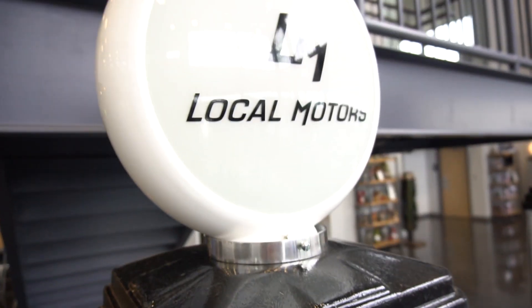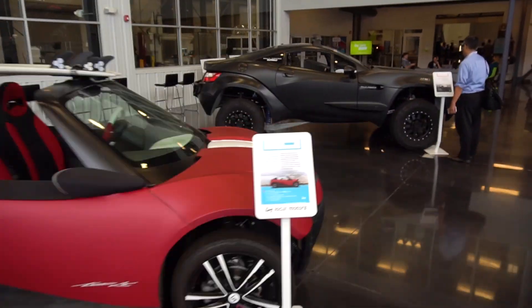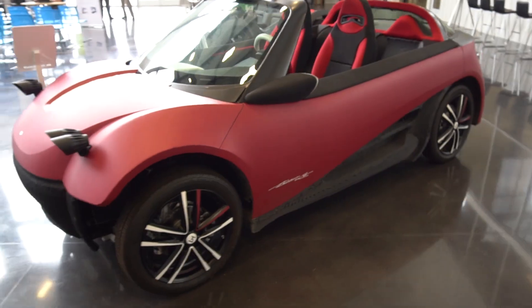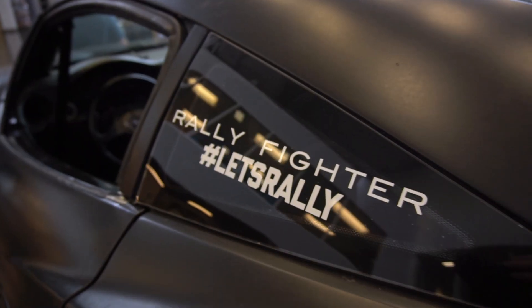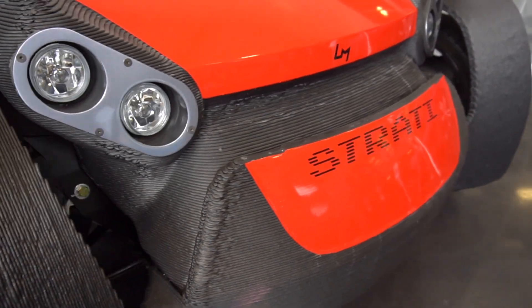I am Brittany Stottler, VP of Marketing for Local Motors, and we are in our Knoxville Microfactory. Our CEO Jay Rogers has a very good relationship with the Oak Ridge National Labs and the MDF. With that proximity, we actually worked on a lot of projects with them, including the world's first 3D printed car, the Strati.